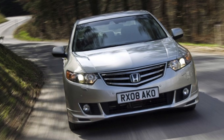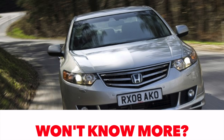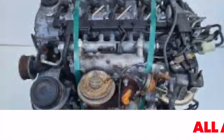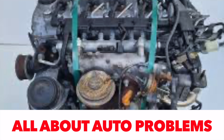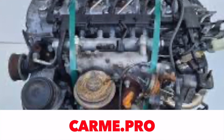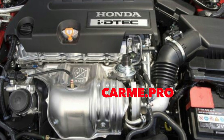Honda makes excellent gasoline engines. Of course, experience in creating engines of exceptional quality for motorcycles comes into play. Perhaps due to excessive attention to gasoline engines, as well as the brand's focus on the North American market, the development of its own diesel engine was not carried out for a long time.